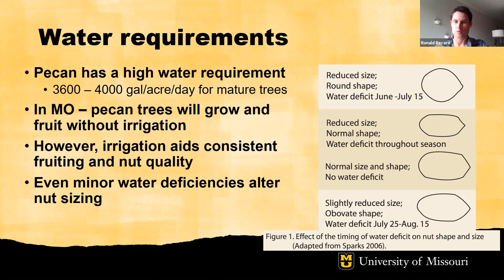The four stages of pecan fruit development are elongation, expansion, kernel filling, and shuck opening. In each of these stages, if you experience a water deficiency, you could experience altered nut morphology and thus altered nut quality. For example, a water deficit during early summer — June to July 15th — basically results in a truncated, more spherical nut compared to a more typical oblong nut. With the water deficit during the elongation phase, the nut does not elongate, changing its morphology. The underlying point is that irrigation, even in Missouri, could aid the consistency of fruiting and stability of nut quality.